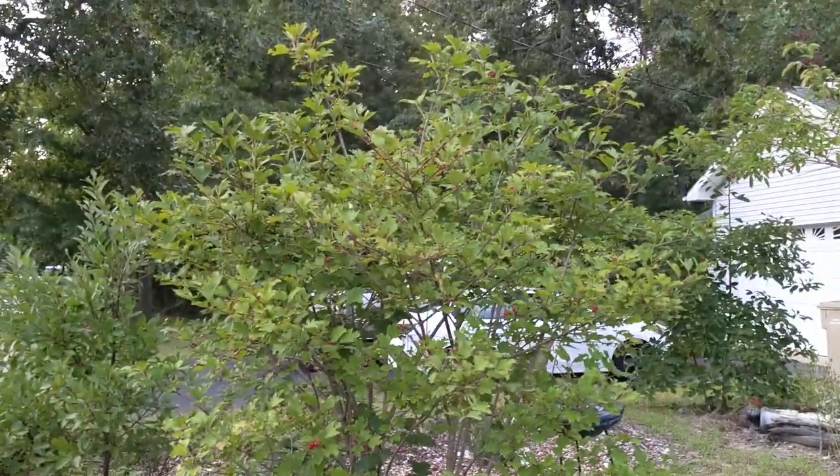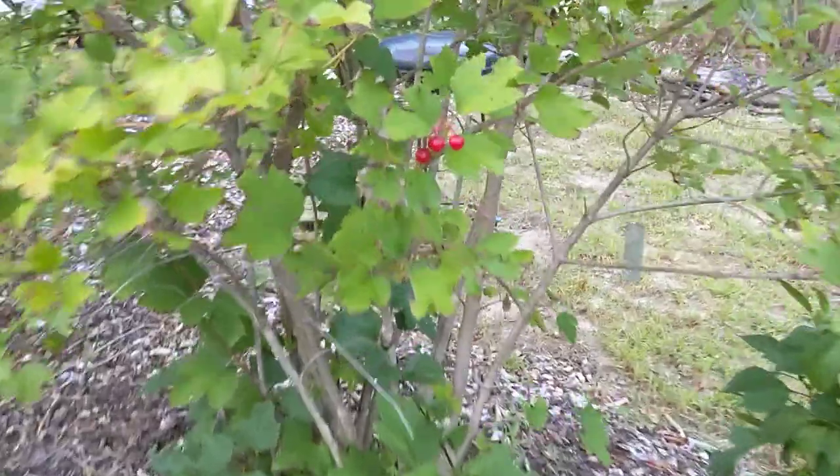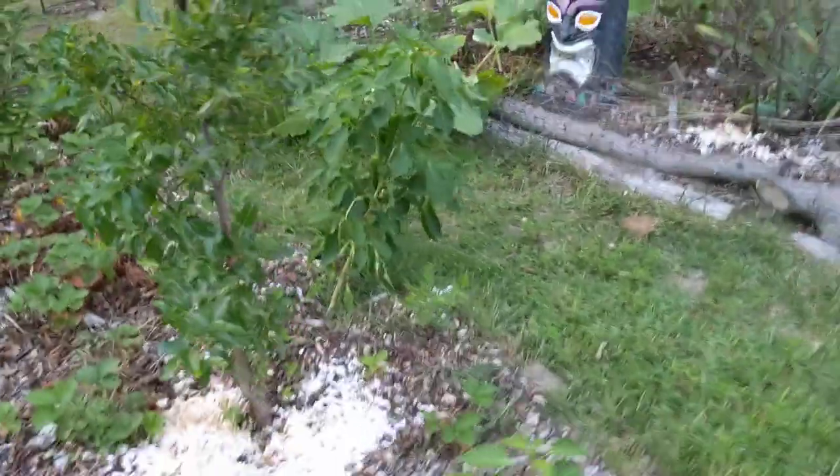This is the highbush cranberry and there are some red berries on there. It's in the viburnum family. We have a ground cover of strawberries in between all the plants.